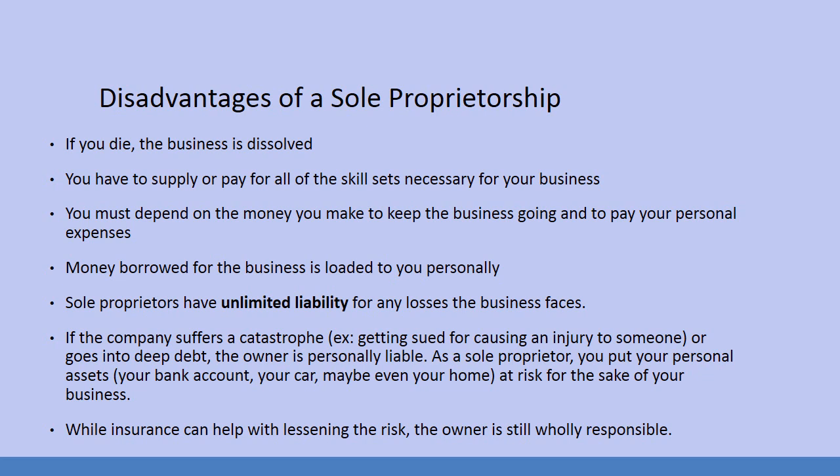If the company suffers a catastrophe — say in your pizza parlor there is a spill on the floor, a customer trips, and they fracture a vertebrae — that's going to be an expensive problem. The owner is personally liable. As a sole proprietor, you put your personal assets, your bank account, your car, and even your home at risk. While insurance can help with lessening the risk, the owner is still wholly responsible. The insurance will only cover so much, and then it becomes your responsibility.